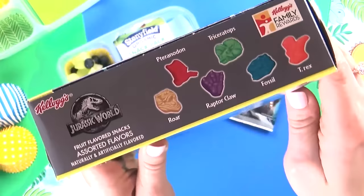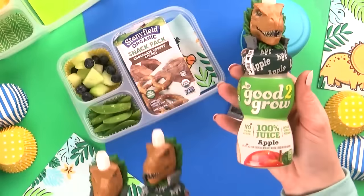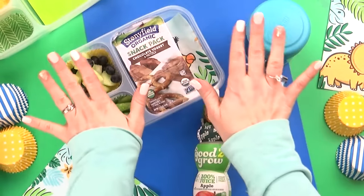And of course we have this special drink. This video is not sponsored by Good2Grow — we just really love them, they're super cute. And like I said, we will actually reuse and refill these bottles with water all the time.